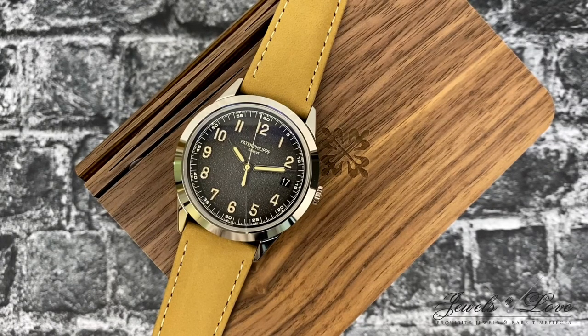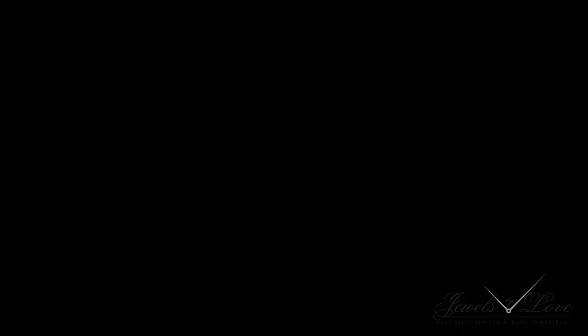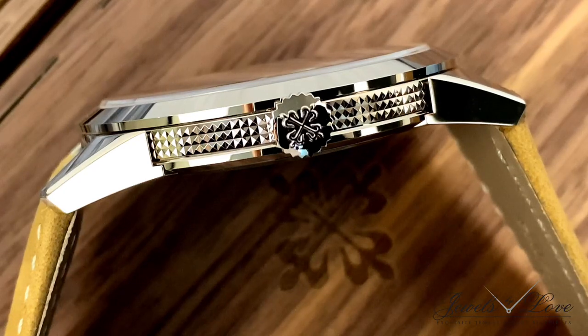In the dark, a crisp green emission is noticeable even from afar. This, along with the lustrous 18-karat gold case, gives it a nice contrast. When viewed from the sides, a striking clou de Paris hobnail motif adorns the case band.